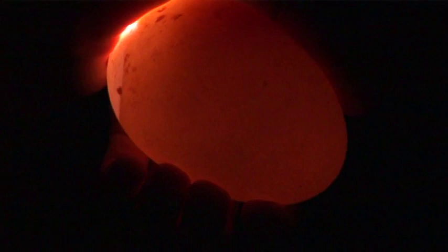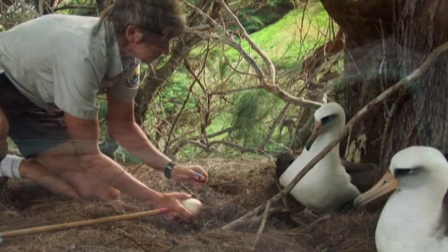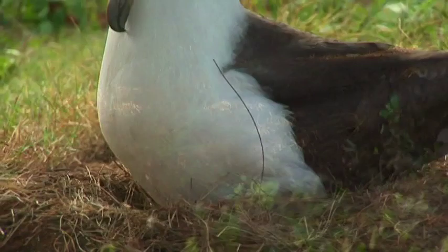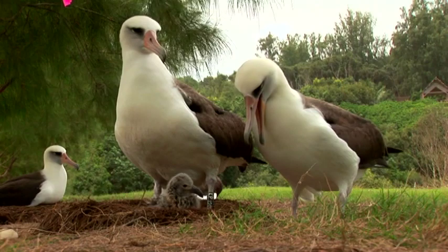Once I determine an egg is inviable, I can take a viable egg from excess eggs from the Navy base. They have a small albatross population there, but they're not allowing them to nest because of the potential hazard of bird-aircraft collisions. So I can simply take one of their viable eggs and replace the inviable one under the incubating adult, which increases our hatching success here on the North Shore.